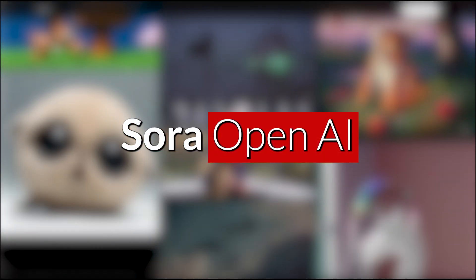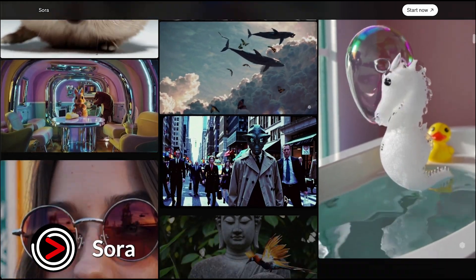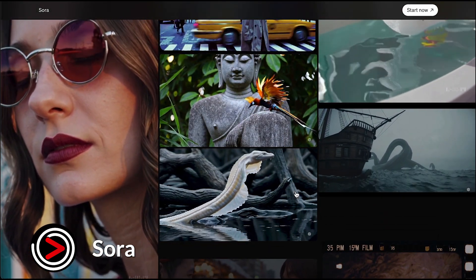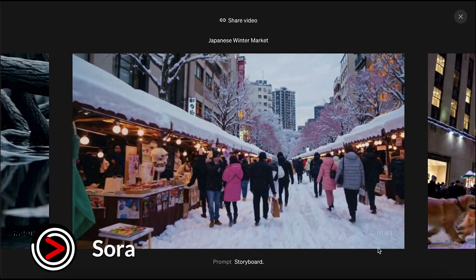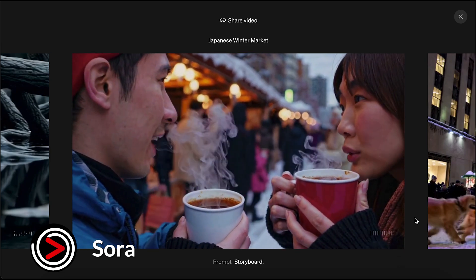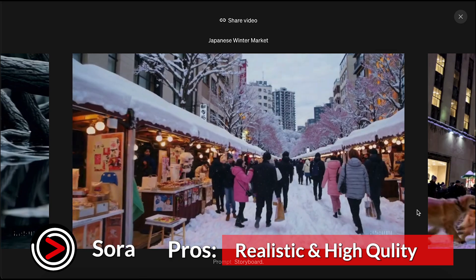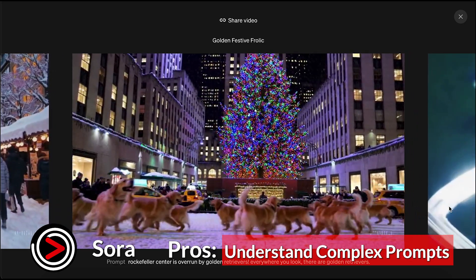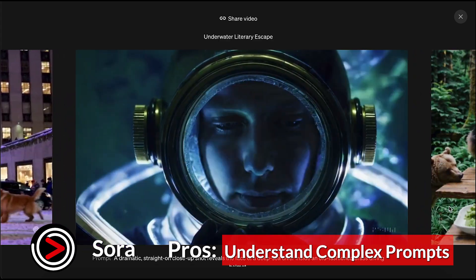Sora, an OpenAI creation, stands out for its ability to generate remarkably realistic and high-quality videos directly from textual descriptions. This AI excels at comprehending and translating intricate prompts into visually stunning and immersive experiences. Pros: generates incredibly realistic and high-quality videos from text descriptions, known for its ability to understand and translate complex prompts into stunning visuals. Cons: currently in limited access, making it less accessible to the general public.